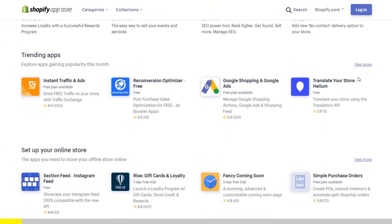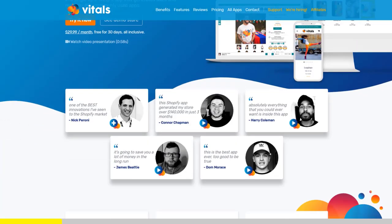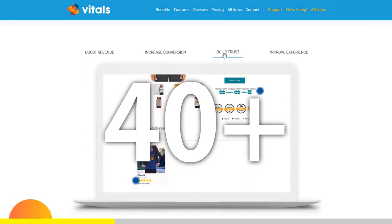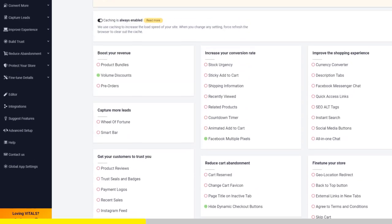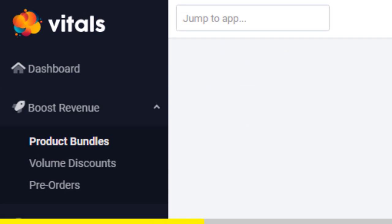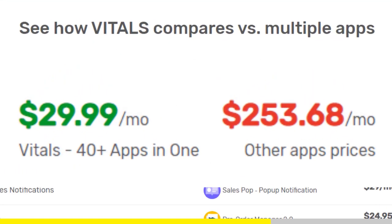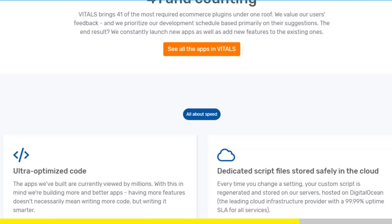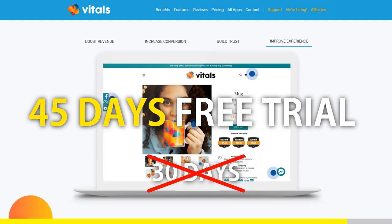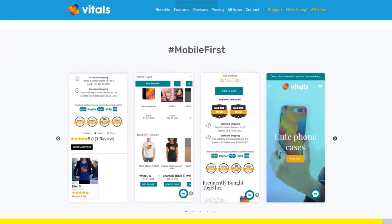If you've started Shopify dropshipping and already set up your store, there is one app you absolutely need. It's called Vitals — an all-in-one Shopify app that combines more than 40 commonly used apps, including product bundles, volume discounts, sticky add to cart, currency converter, product reviews, and more. Vitals is always the first app I install every time I create a new store and it saves me a ton of money. If you register to Vitals with our link, you will get a 45-day free trial instead of 30 days. Click the link in the description to try Vitals for free — it will be the best app you've ever installed on your store.